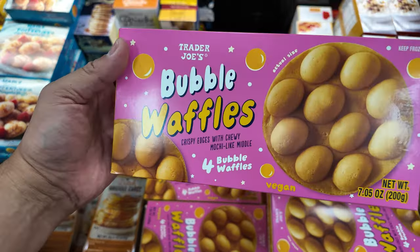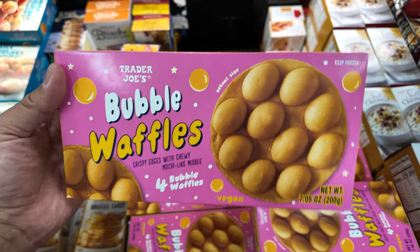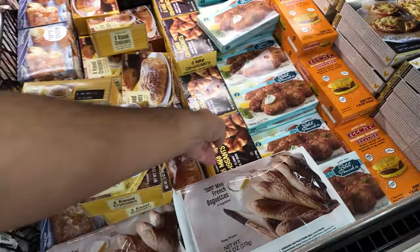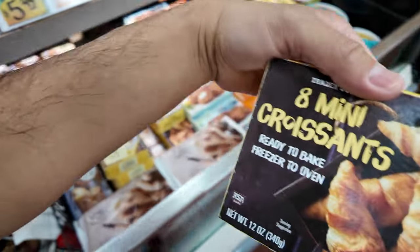Something we recently tried here are these bubble waffles — these are good. Put them in the toaster oven, get them nice and flaky, bubbly, and crisp. These are good, I'm gonna get these. And boom — mini croissants, ready to bake. These are good too.